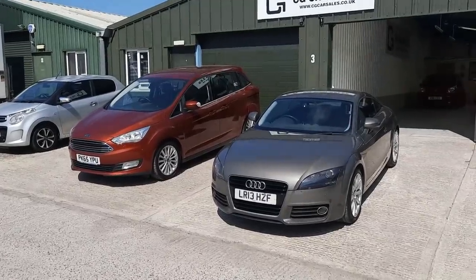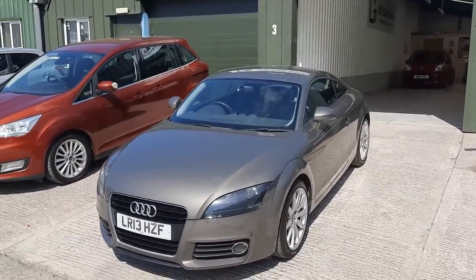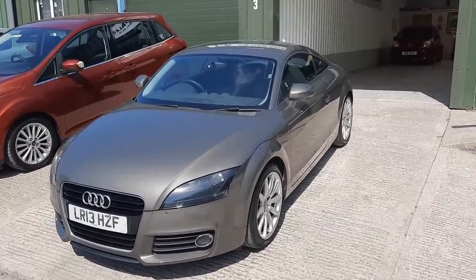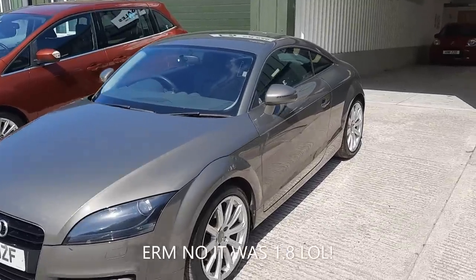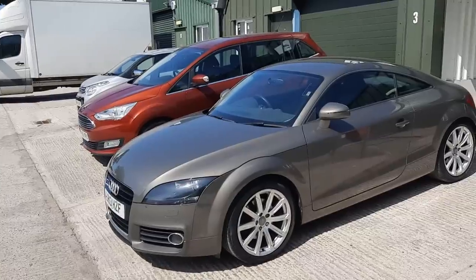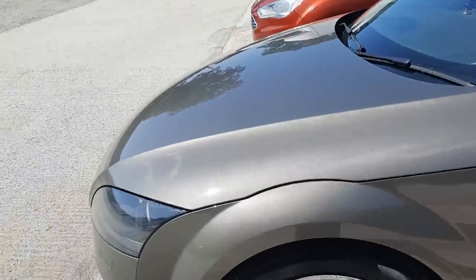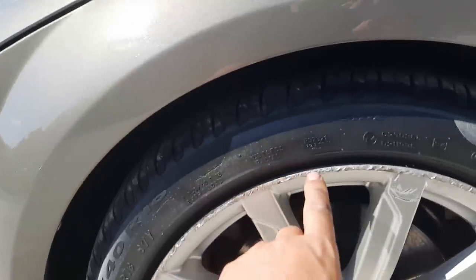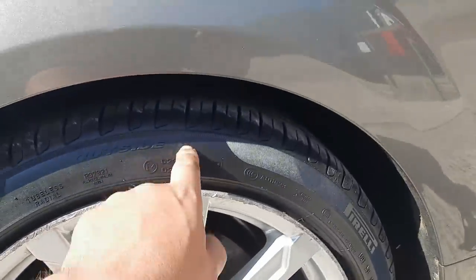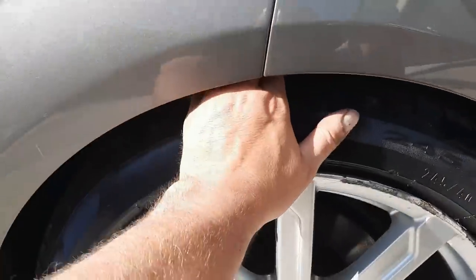First we've got a 2013 TT — this has got the two-litre TFSI, correct me if I'm wrong. I know it's a two-litre turbo. It's a nice colour, I really like it. When I take part exchanges in from dealers I just take everything without question — there's always a home for it somewhere. The alloys are a bit bad; they've got a nice centre but around the edges they're really chewed up, they need a proper refurb. We've got Pirellis all the way around with pretty much new tread — whoever had it didn't mind spending a few quid.